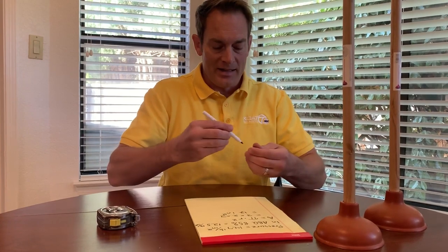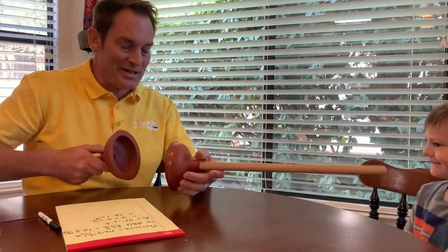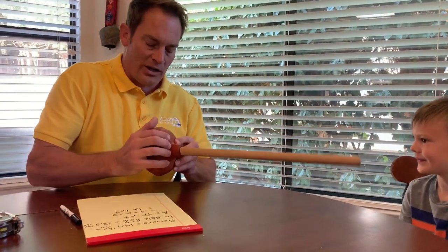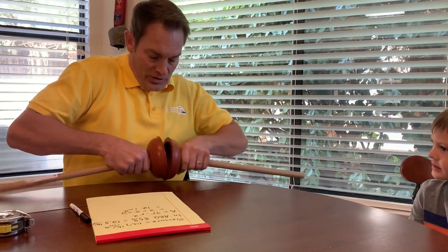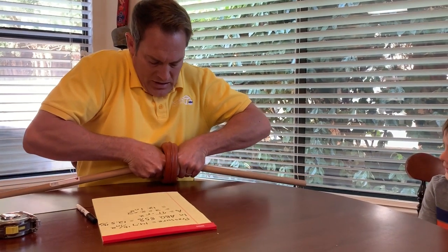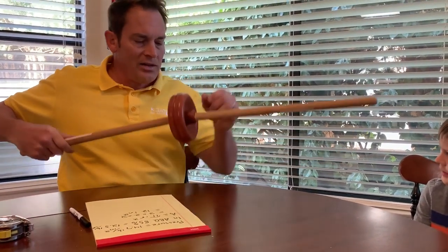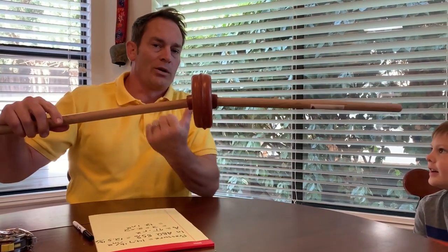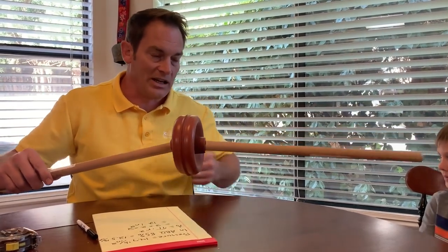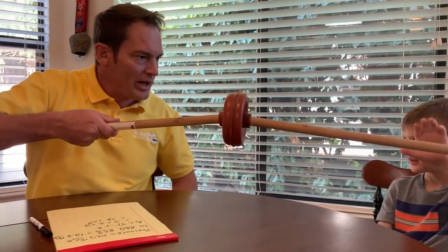Now I need my assistant to come up here from underneath the table. Gus, welcome! Gus is six years old, and he's going to prove just how much the atmosphere weighs and how strong it is. I'm going to take two plungers and squeeze them together as best I can so the seal is really good. Now think about this — what is keeping these plungers together? The weight of the atmosphere pushing in both directions. I actually have two times the pressure I had when sticking it onto the table. Gus, can you pull that apart?